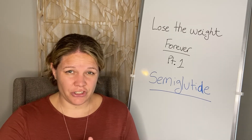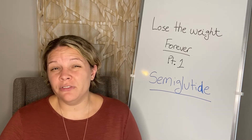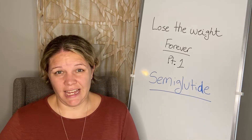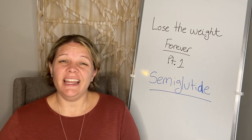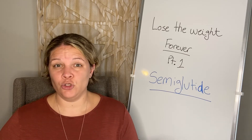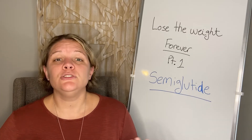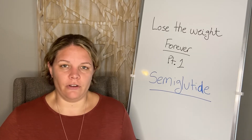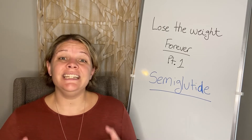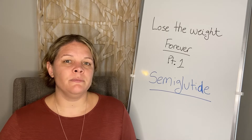They found that semaglutide actually helps curb hunger. The main way it does that is by slowing gastric emptying — things don't leave your stomach as quickly, so you feel full longer and you also feel full faster. You end up eating fewer calories, and when you combine that with some exercise and choosing healthier foods, you get meaningful weight loss.